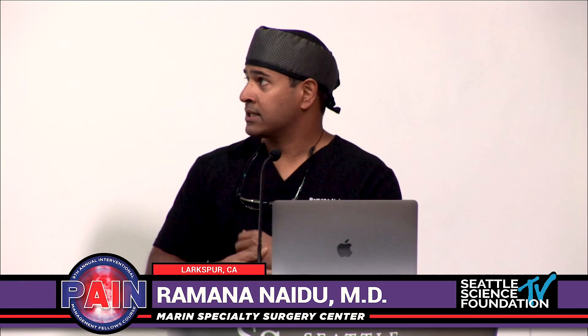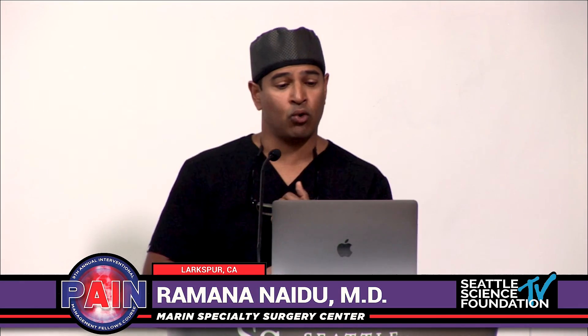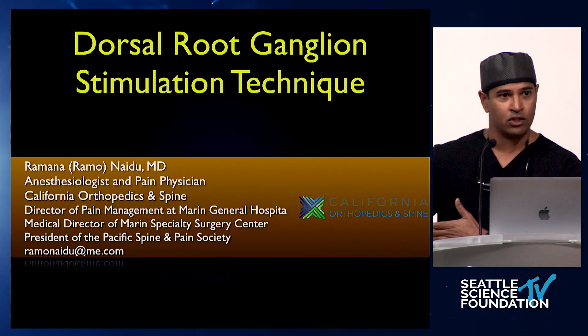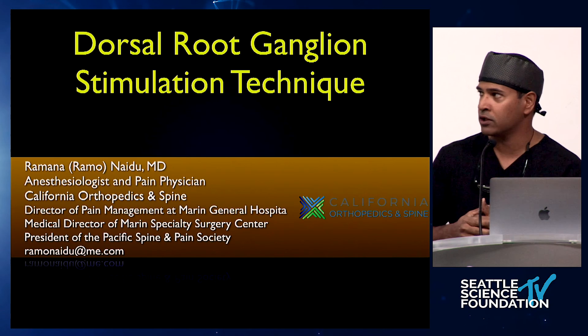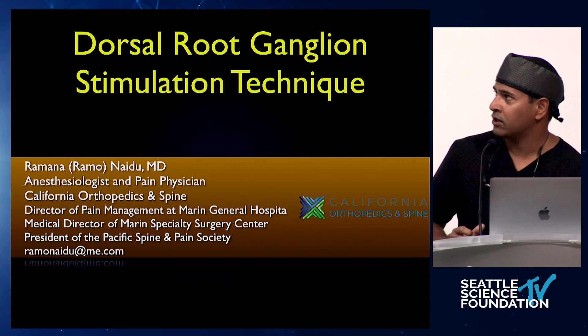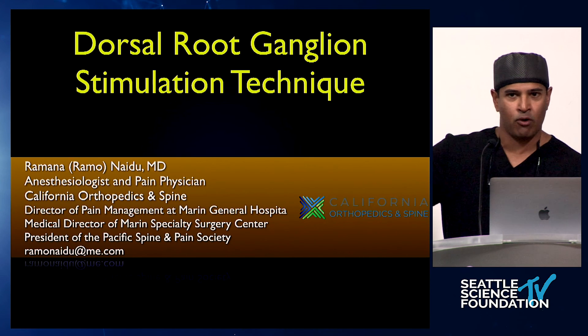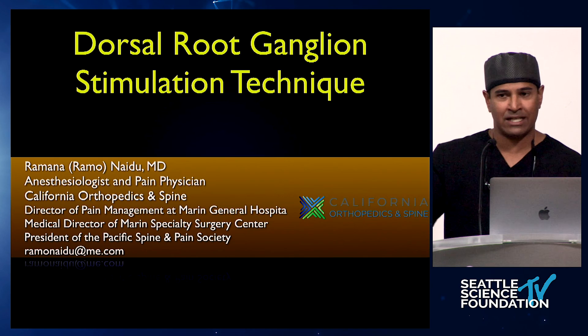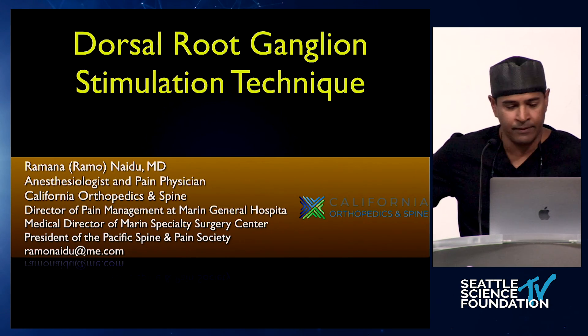What I'm going to do for the next 10 to 15 minutes is talk about dorsal root ganglion stimulation. We're going to switch from dorsal column, or traditionally known as spinal cord stimulation, to this different form of stimulation. You'll see this change in nomenclature, because this technically is a form of spinal cord stimulation to some degree, even though the DRG just sits outside or slightly lateral to the spine.